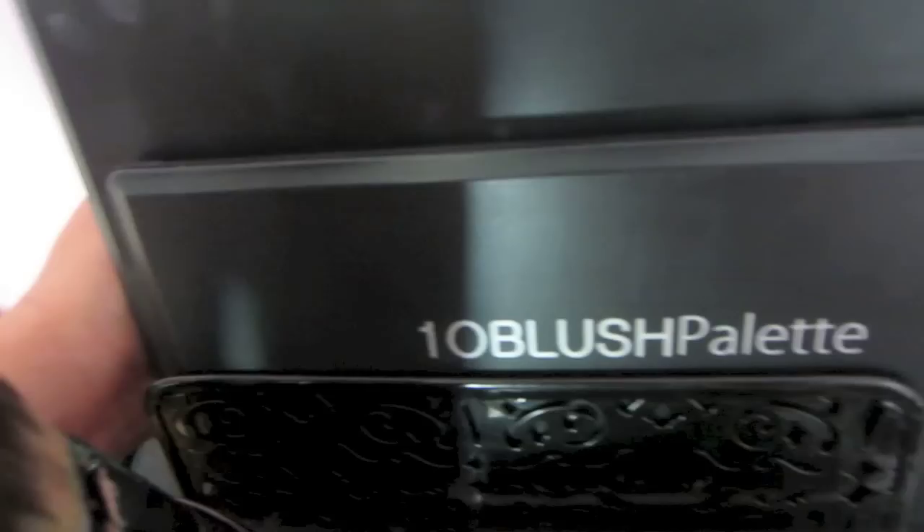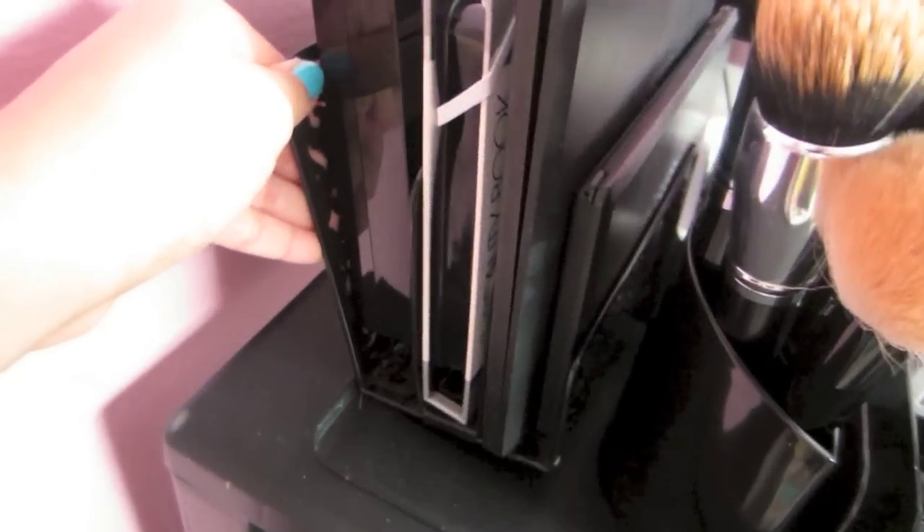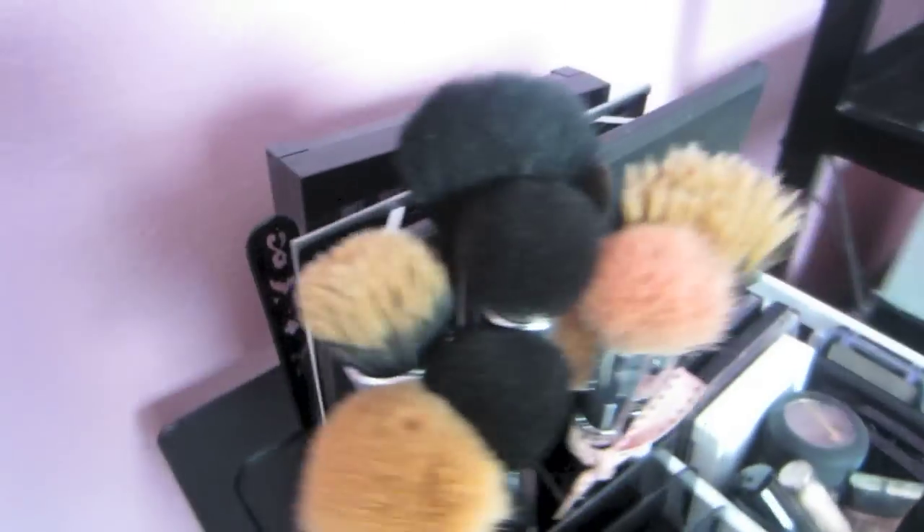Back here I just keep all of my palettes, and they're actually contained in this little palette holder. I don't know if it was actually meant to be a palette holder, but I kind of made it into my own thing. I got it from Ross — it's like a divider with three parts and vintage swirls on it. I thought it was really cute.